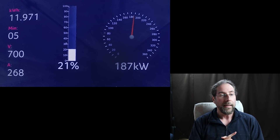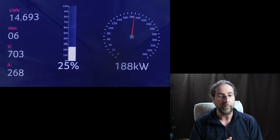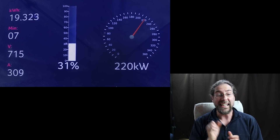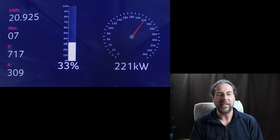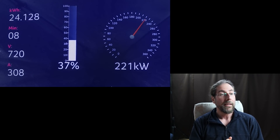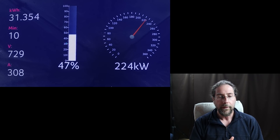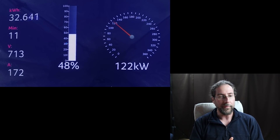After 5 minutes at 22%, we are already above 700V and it jumps to 220kW — 309A at 715V. That's the power, look at that! At 35% we have 24kWh in the battery after 9 minutes. 223kW, I think 224kW is the maximum that it had.